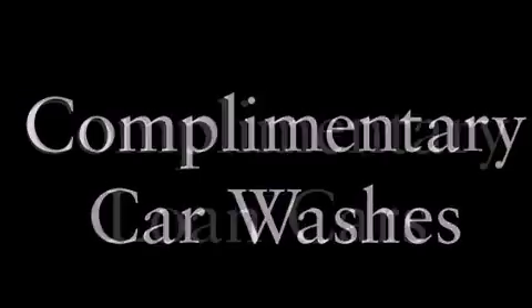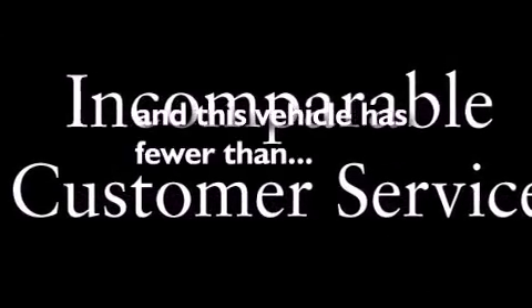Features include a sunroof, a navigation system, a remote start feature, a low tire pressure indicator, an illuminated passenger side vanity mirror, fog lamps, a traction control system, OnStar, cruise control, and this vehicle has fewer than 26,000 miles on the odometer.